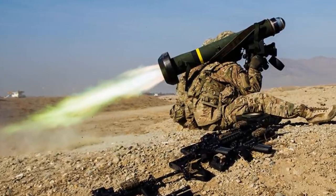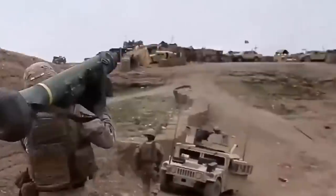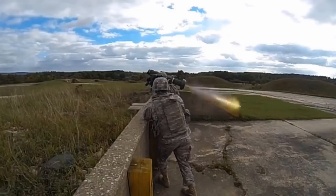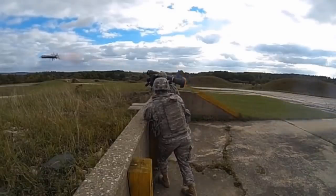During the war in Afghanistan, the Javelin was used effectively in counterinsurgency operations. As of January 2019, over 5,000 Javelin missiles have been fired in combat.